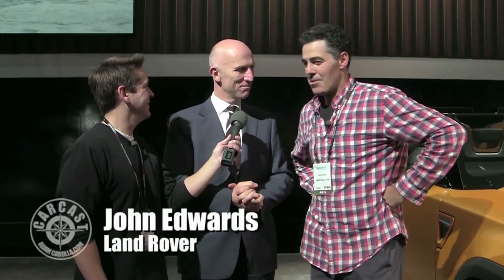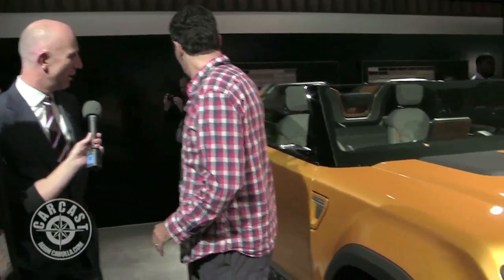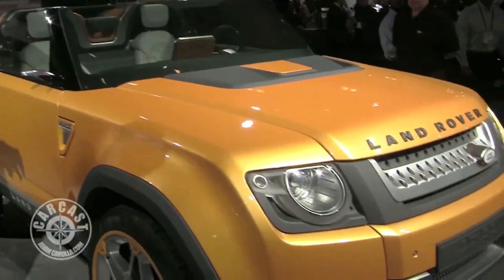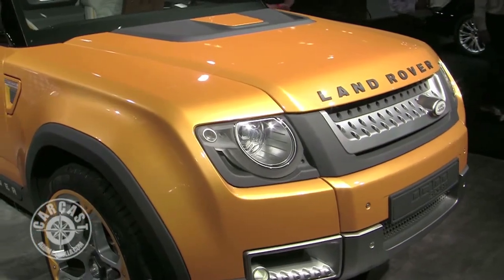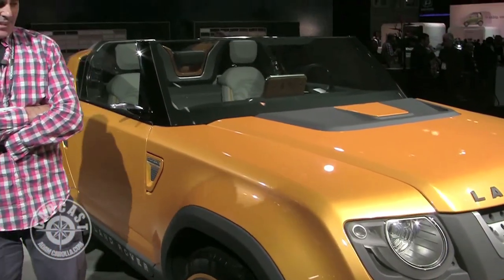Sir Ian, you've outdone yourself once again — I guess we'll see you next year. Standing here now with John Edwards from Land Rover — we've got a concept behind us. Is it going to come to fruition? Is there going to be a version of this? I barely even looked at it — this is crazy. Based on the reaction we've had the last couple of days, I think it's looking pretty likely, but there's a long way to go.